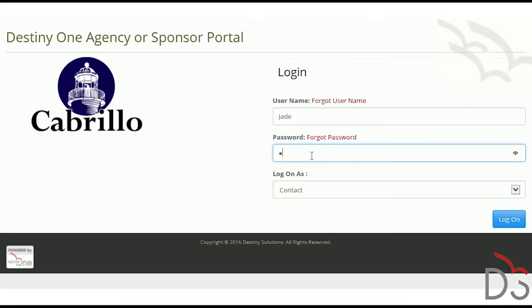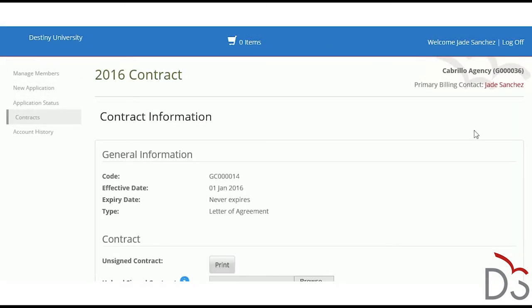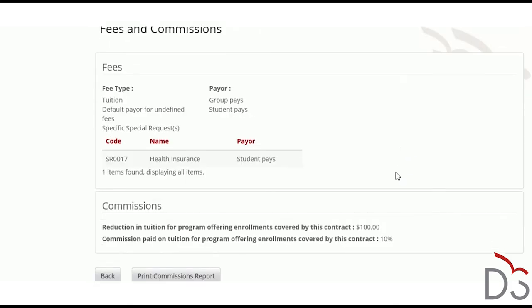As part of the International and Specialty Programs Manager, an agency or sponsor portal makes managing external recruitment organizations a breeze. Agents can manage applicants themselves. Your organization can set up contracts to track tuition and fee payment responsibilities, discounts, and commissions to be paid to agents.